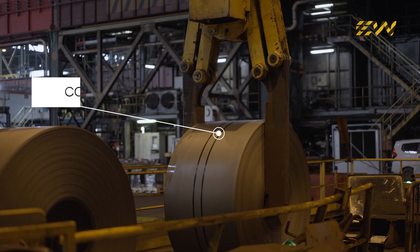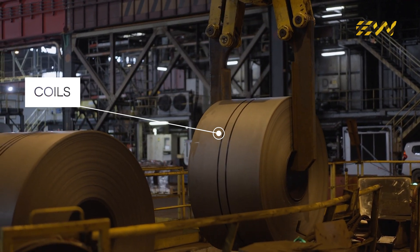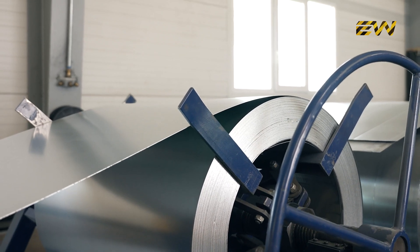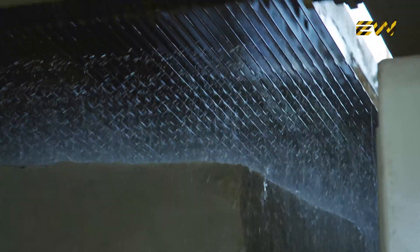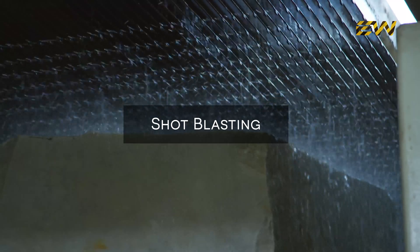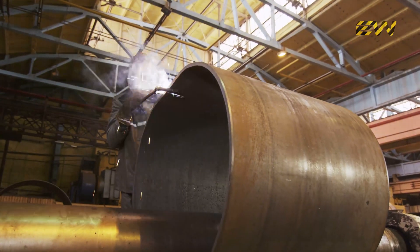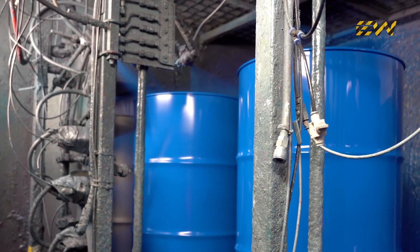The steel arrives at the barrel manufacturing plant in giant rolls called coils, which can weigh several tons. These coils are unrolled and cut into sheets of precise dimensions. Before they can be shaped, the sheets go through a critical cleaning process. Using chemical baths or shot blasting, any surface contaminants such as oil, grease, or oxidation are removed, ensuring that welding and painting processes adhere perfectly later in production.